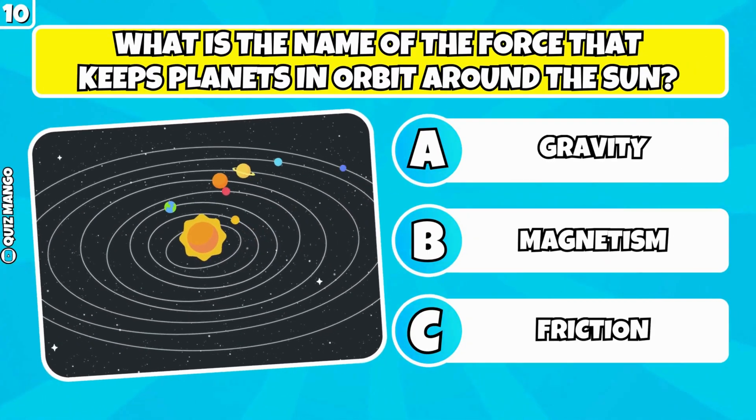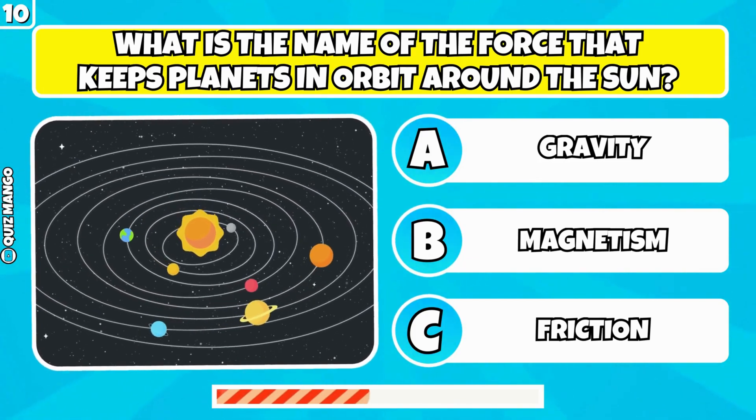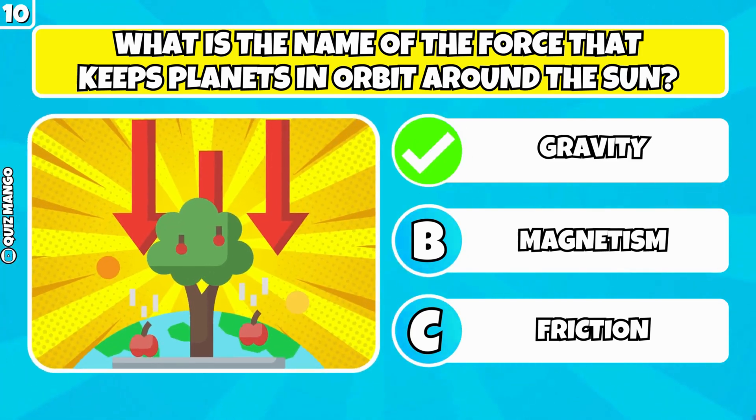What is the name of the force that keeps planets in orbit around the sun? It's called gravity.